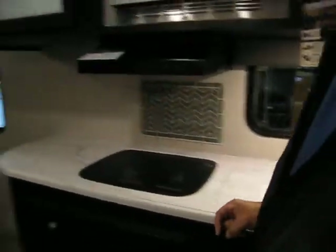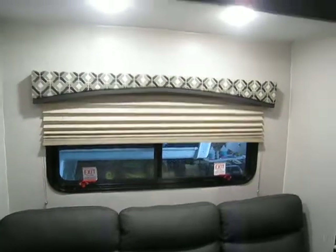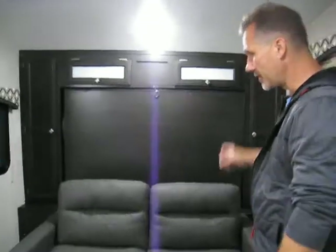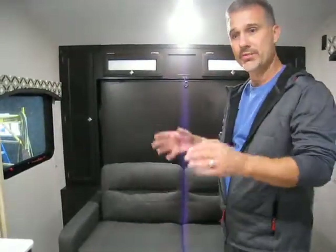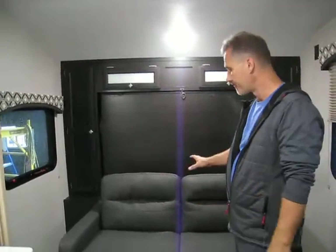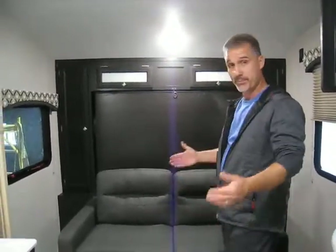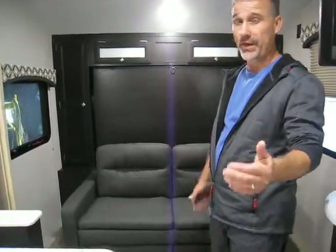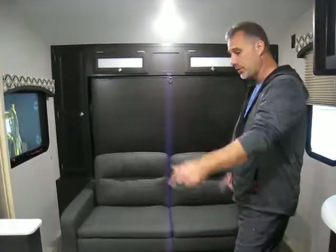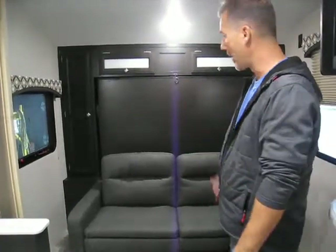All of our windows have pleated shades and all interior lights are LED. At the front we have a Murphy bed so you do gain a second sofa, but this model is also available with a traditional queen size bed if you want. Nine out of ten of those trailers are sold with the Murphy bed option — people really like it. You get two places to sit in a 23 foot 4 inch trailer, which is kind of unusual, and it's extremely quick to convert.